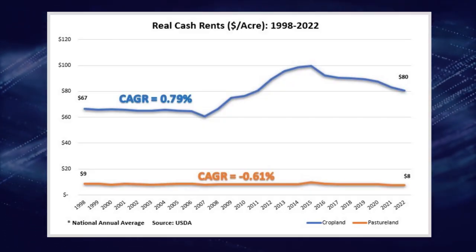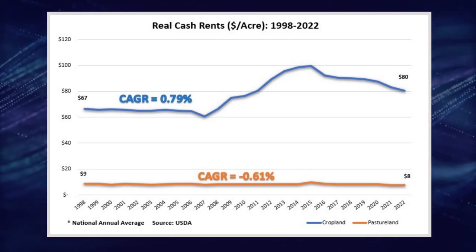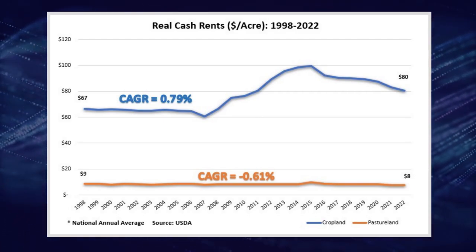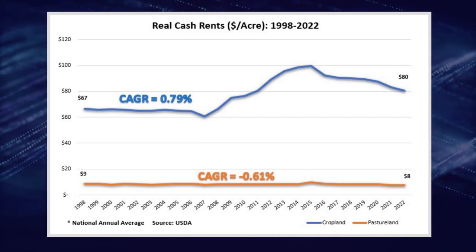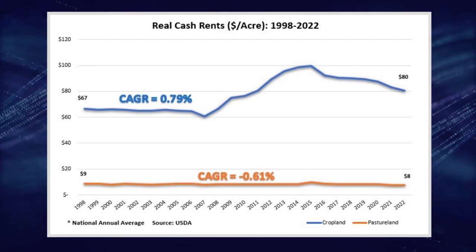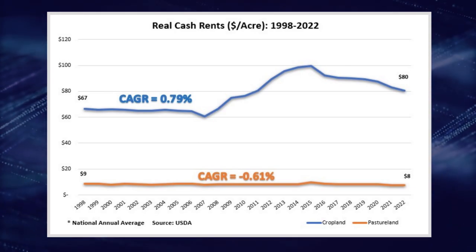Stack cash flows like that across multiple properties and eventually you're going to develop a meaningful second income stream that will help you in your quest for financial freedom. Furthermore, rents tend to increase faster than inflation over time, further increasing your purchasing power. When dealing with farmland it's important to distinguish between cropland and pasture land because the rates of return and yields for each type can be quite different. Cropland rent growth has tended to outpace inflation by about 0.8% over the last 24 years, while pasture land rents have actually lost value to inflation over the same period.